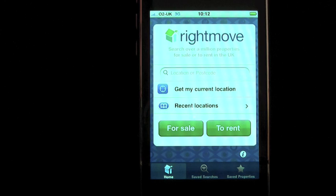Welcome to the free Rightmove iPhone app from the UK's number one property website. Get access to over a million properties in your pocket, all at the tap of a finger. The essential tool for any UK home hunter on the move.